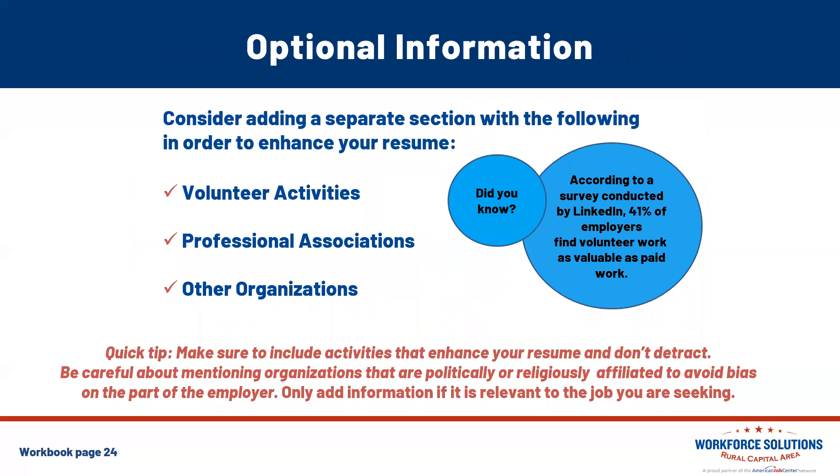For optional information: according to a LinkedIn survey, 41% of employers find volunteer work as valuable as paid work. Consider adding a separate section to enhance your resume with volunteer activities, professional associations, or other organizations. A quick tip: make sure to include activities that enhance your resume and don't detract. Be careful about mentioning organizations that are politically or religiously affiliated, as you want to avoid bias on the part of the employer. Only add this information if it's relevant to the opportunities you're seeking.